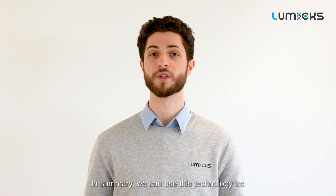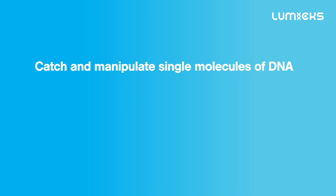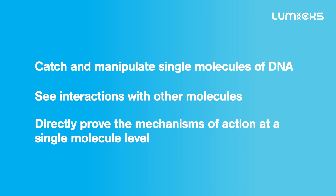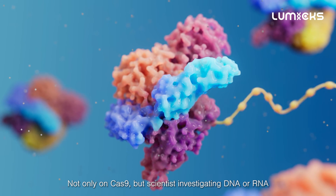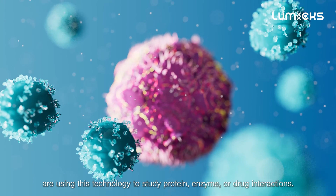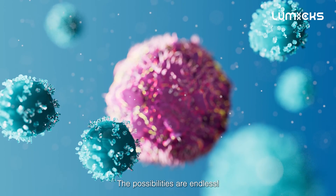In summary, we can use this technology to catch and manipulate single molecules of DNA, see interactions with other molecules, and directly prove the mechanisms of action at the single molecule level. But these are just a few of the capabilities of Dynamic Single Molecule Technology — not only on Cas9, but scientists investigating DNA or RNA are using this technology to study protein, enzyme, or drug interactions. The possibilities are endless.